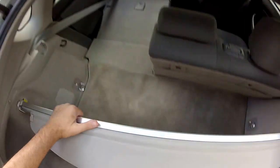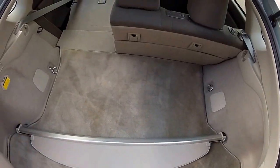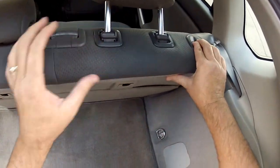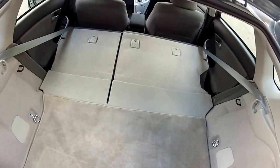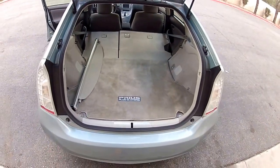The cargo cover comes out very easily and stows in the compartment behind here. The charging cord also fits in there, and you can also operate the hatch from the back. My name is Mike Johnson — give me a call at 951-681-2101. Thank you.